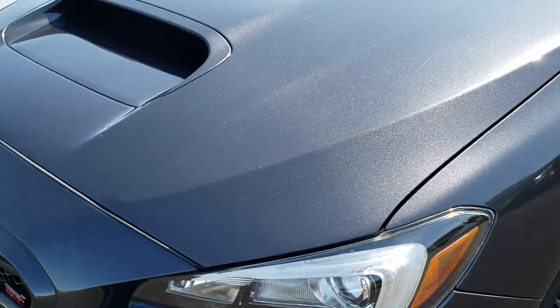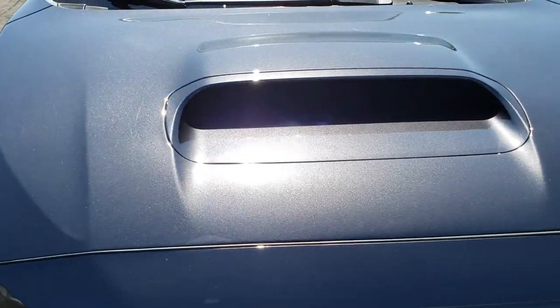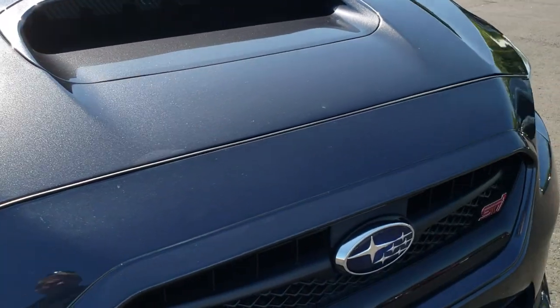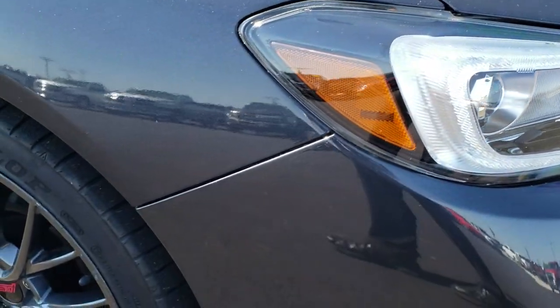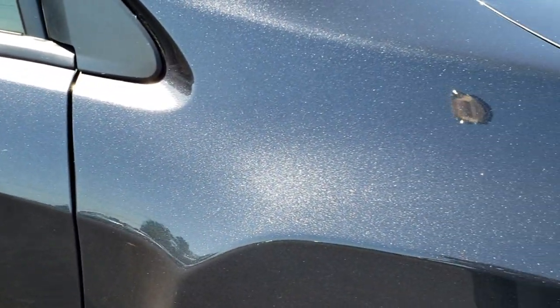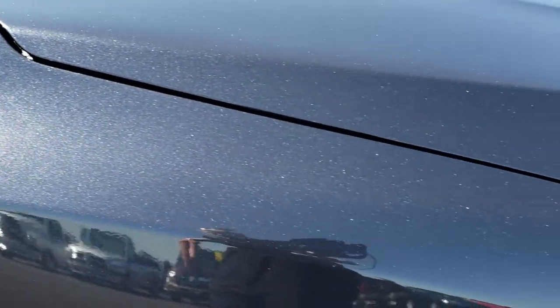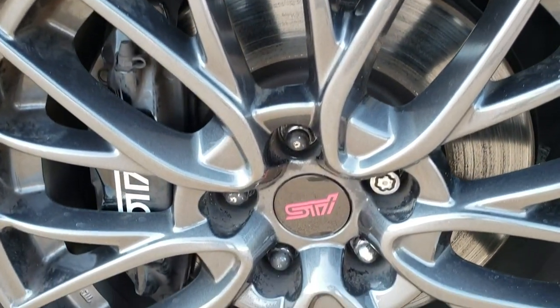Coming around on the hood here — no dents, dings, cracks, or scuffs. Very nice and clean. The front grille is in excellent condition as well. Passenger side fender has no dents or dings on it. That dark gray metallic has got a lot of metal flake in it — looks really good. Passenger side rim is in excellent condition.